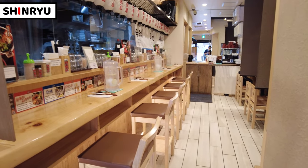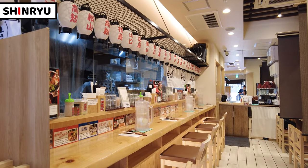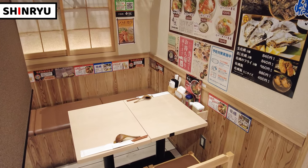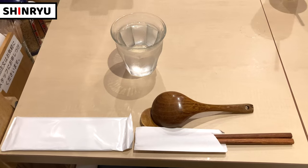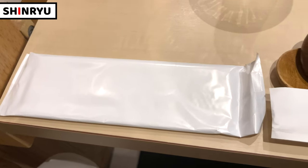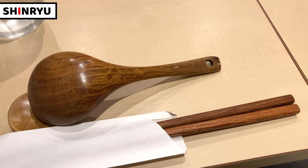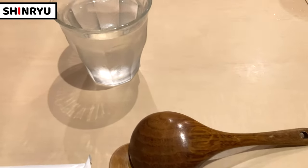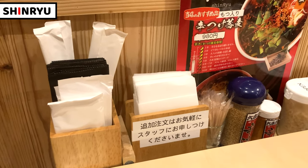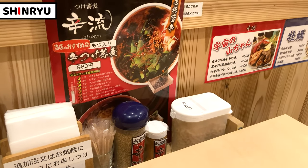Inside the shop, it's quite big. There are many counter seats and some tables. This is the table where I'll have soba noodles today. Let's check it out — what's on the table? There are wet towels, chopsticks, and a ladle spoon prepared. Water is not self-serve; a shop staff served it for me. There are also extra wet towels, chopsticks, napkins, and some seasonings on the table.